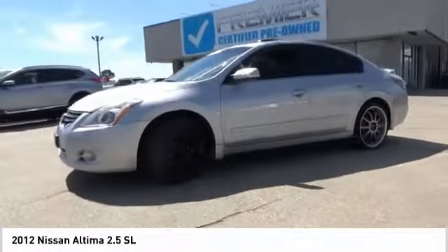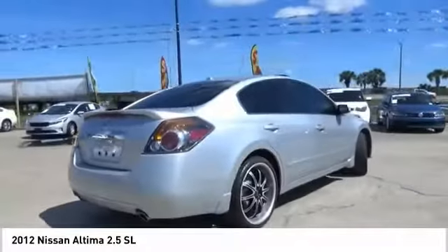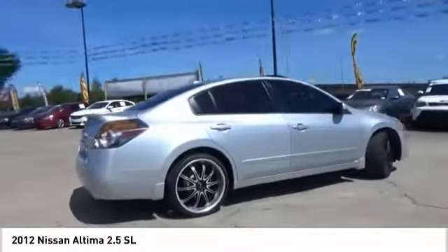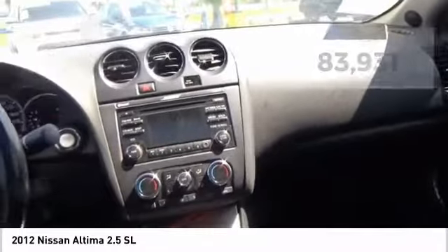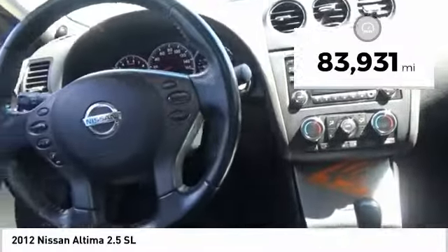Combine that with a powerful V6 or efficient four-cylinder engine, six standard airbags, and over 5,000 quality and performance tests, and you'll see the Nissan Altima is made to drive and built to last, priced below $10,000. This vehicle has less than 85,000 miles.